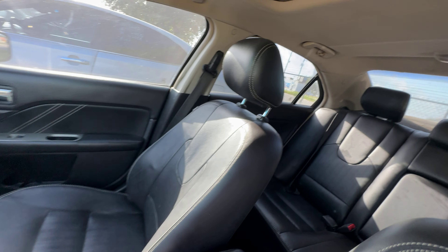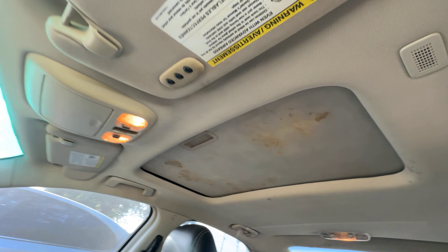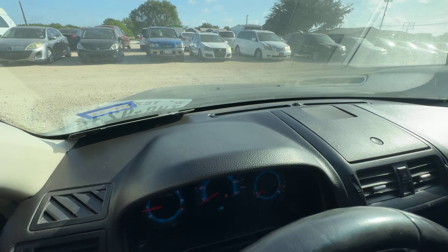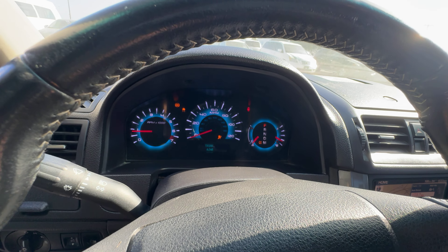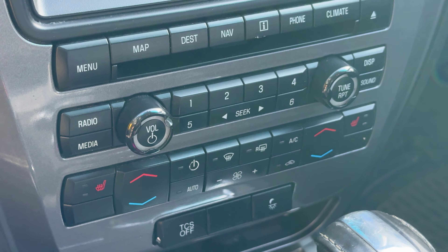Black seats on the inside. Headliner looks good. Got a sunroof up there. Automatic transmission, dash is clean. You got navigation too, and seat warmers.